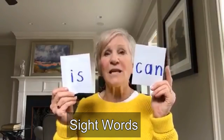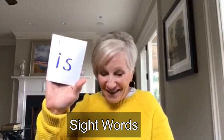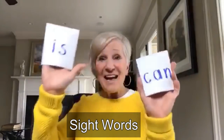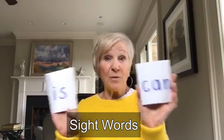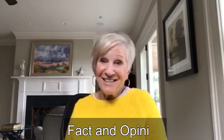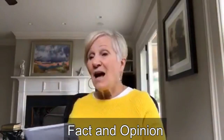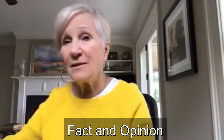Another thing you can do with the puppets is write sight words on them, and children can walk around the room and high-five their friends — 'is,' 'can' — and read the words. They might even be able to put them together and make some sentences. Another standard you can use these for is fact and opinion — it feels good outside today; it is a sunny day. These would be really handy to keep in the children's desks for a quick review.